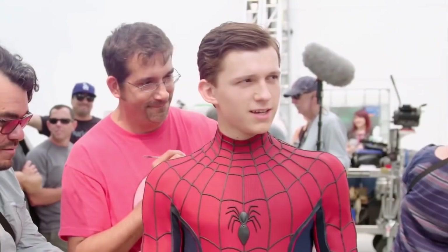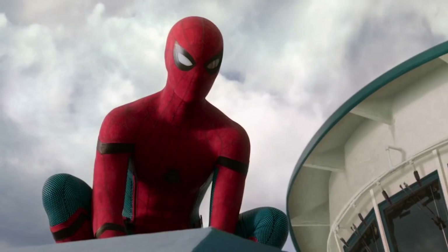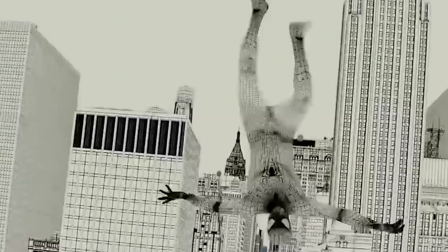It took quite some time to design the suit, so they didn't have a physical suit when filming started. However, when it was time to work on Spider-Man Homecoming, they had a physical suit to use in conjunction with CGI elements.